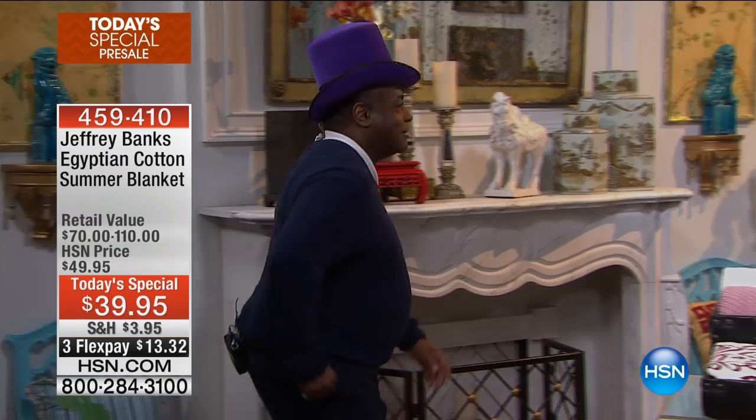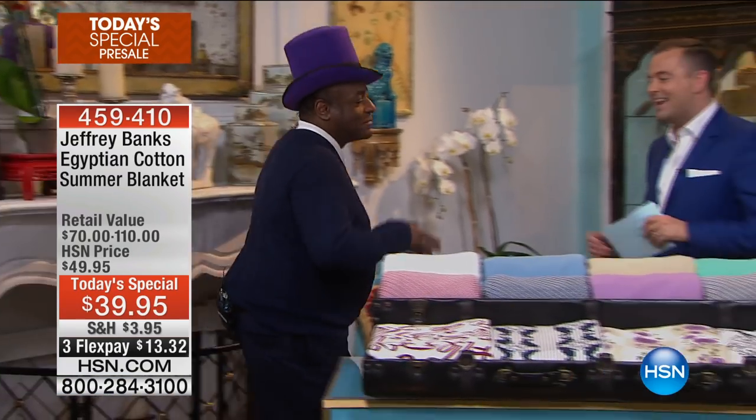Mr. Jeffrey Banks, ladies and gentlemen — internationally-acclaimed designer, Jeffrey — right out of the movie.